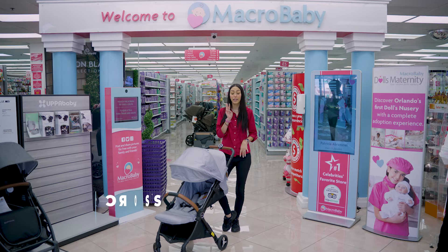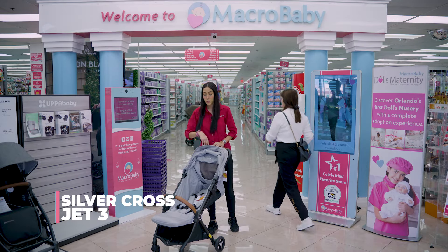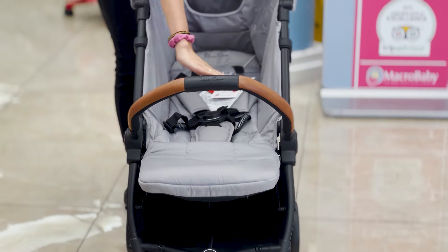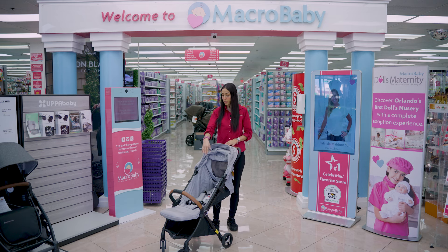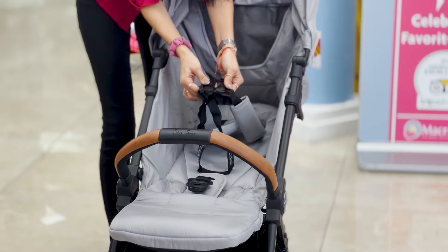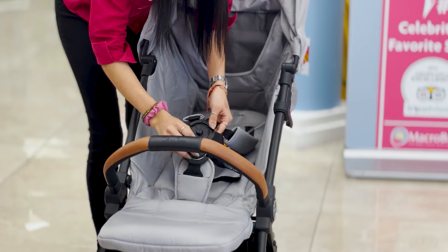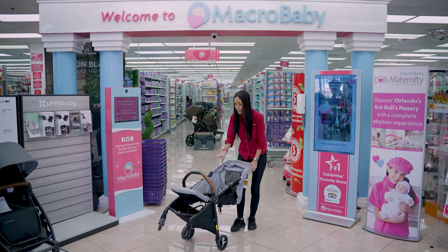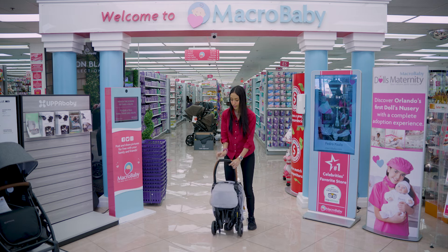This is the Silver Cross Jet 3. It's different from all the others because it's the only one that lays flat, so you can put your newborn right in there. It also has a magnetic seatbelt, which makes your life easier. It's cabin approved for any airline — you just pull it like that and it becomes your luggage.